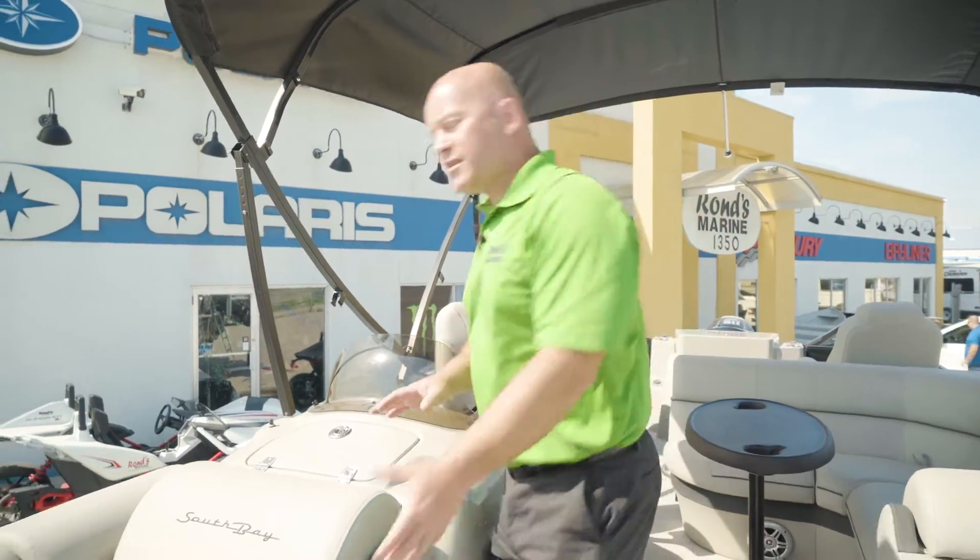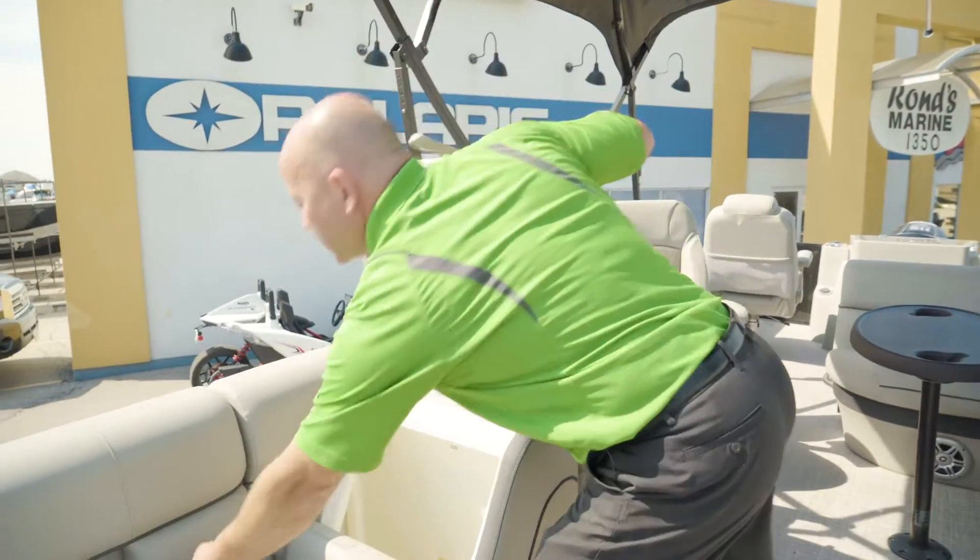There is storage everywhere on this boat. Every seat, every little piece you see — there is storage underneath.